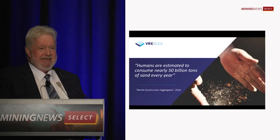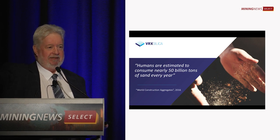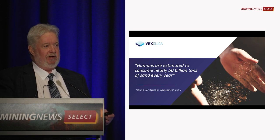But 50 billion tonnes a year — iron ore pales in comparison. It's a staggering amount of sand that is used every year.